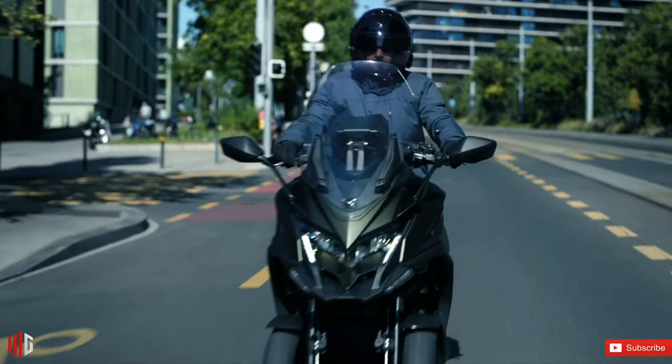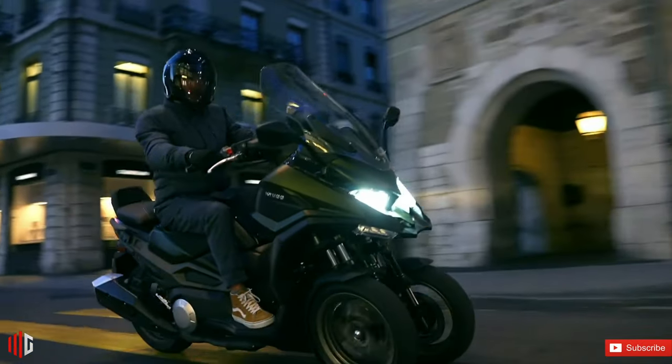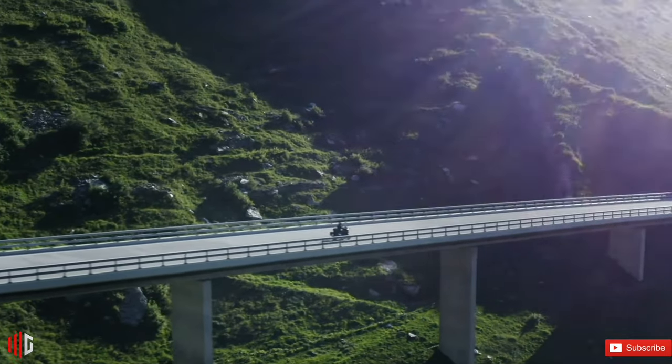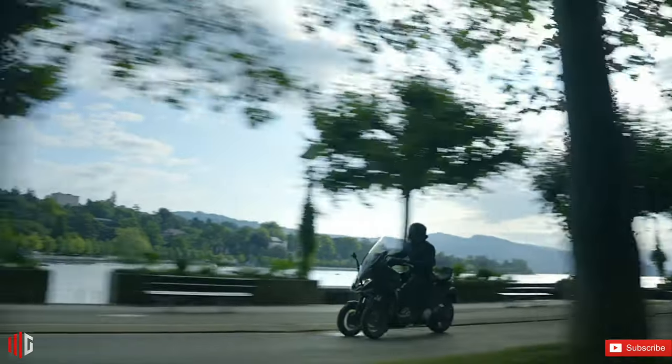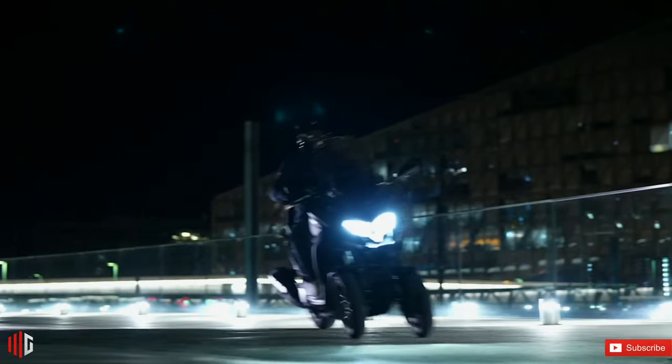Kymco showcased its upcoming models for the 2023 model year, and one of the most interesting models to come out of the Taiwanese manufacturer's assembly has to be the CV3. Kymco has always been known for pushing the envelope in the maxi-scooter world, and the CV3 goes beyond anything we've ever seen before.